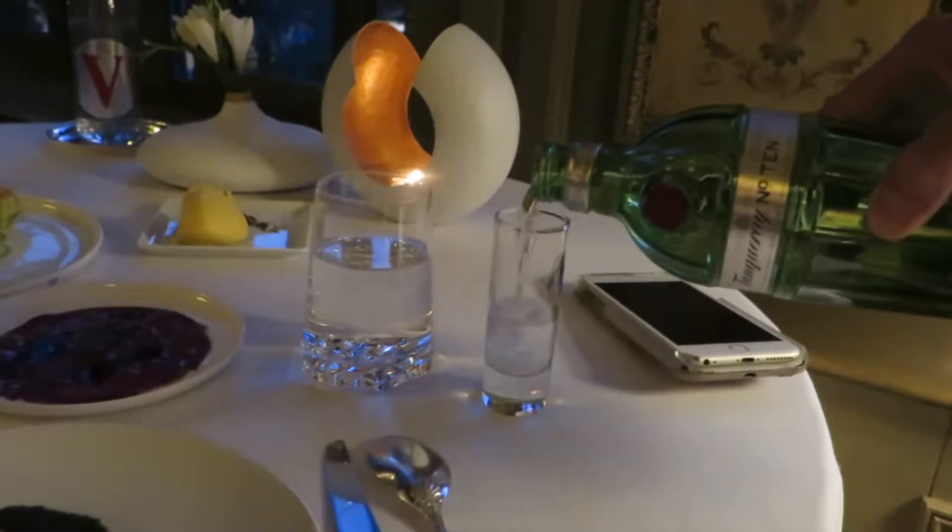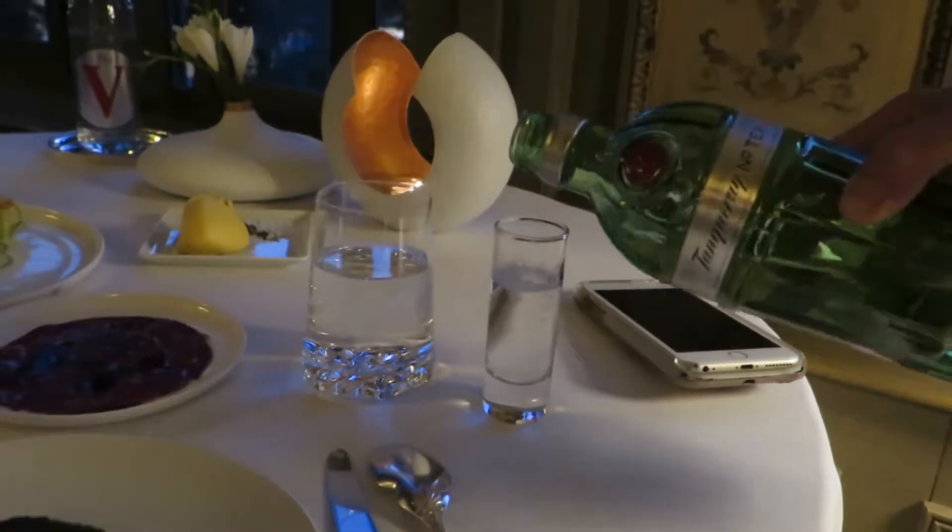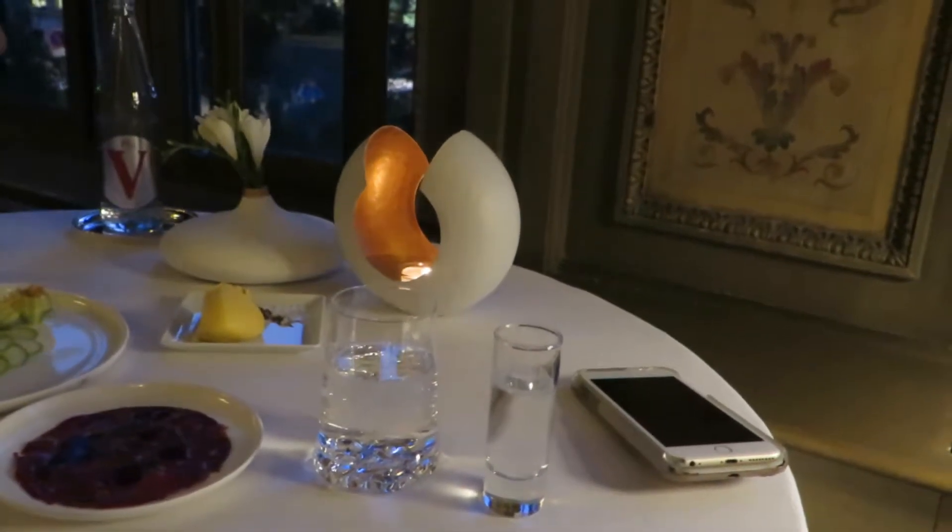Gin keeps your skin healthy and bright. Gin promotes weight loss. Weight loss? Oh, I'm going to drink every day!